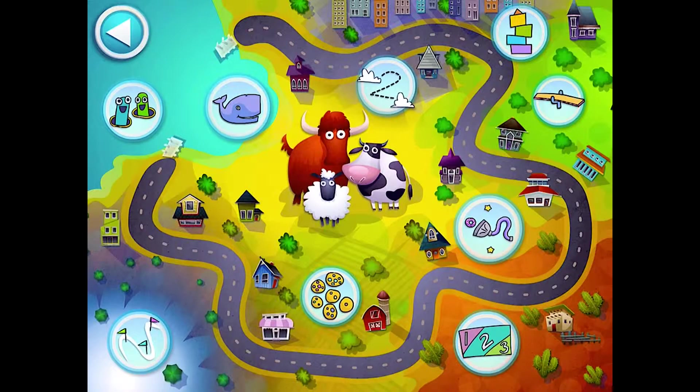This app offers nine mini games and a variety of scenes. So let's get started.